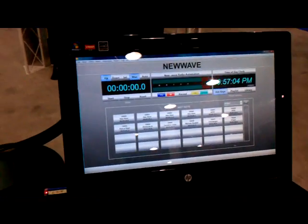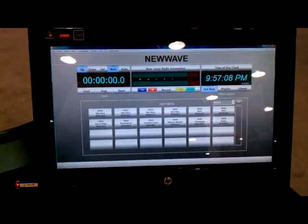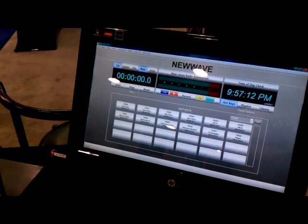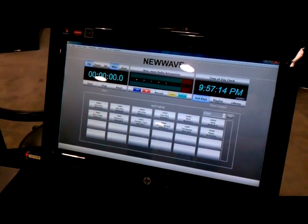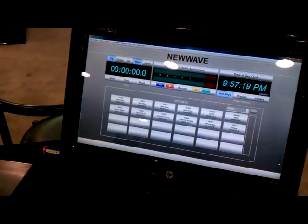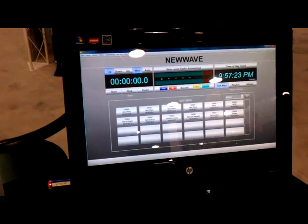Hello, I'm Ben Palmer here at NAB 2011 to show off the New Wave Automation System, which is now for sale. It is a hard disk automation system, which is perfect for broadcast and internet radio. It allows use for live on-air, automation, and production. It is designed to work with streaming radio services and is capable of producing and distributing podcasts.